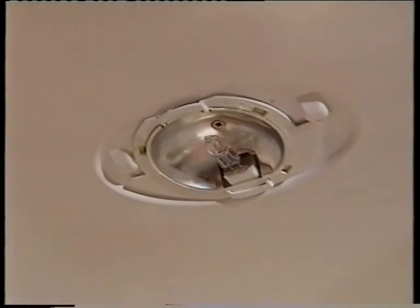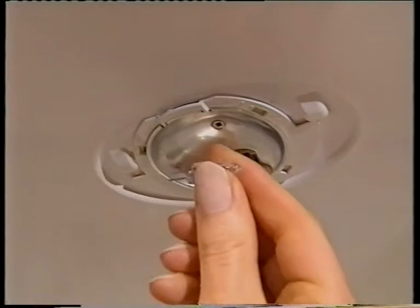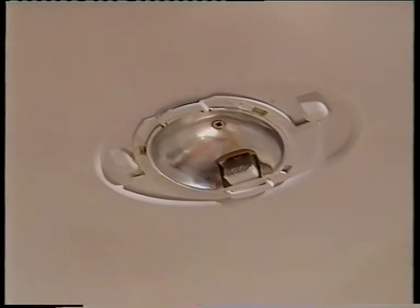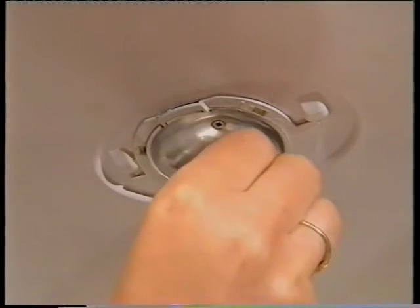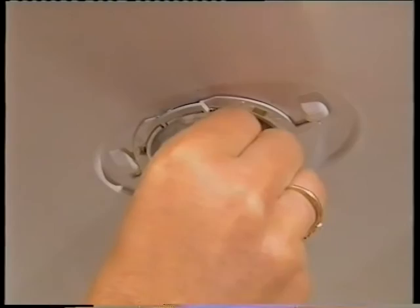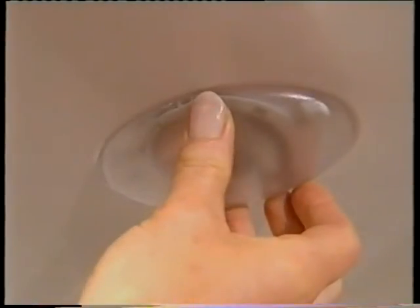To replace the light bulb, make sure you purchase the correct halogen light replacement available from your Fisher & Paykel dealer. Turn the power off at the wall, remove the lens cover and the bulb. Don't touch the new bulb with your hand when you're installing it, as this may damage it. When it's in position, remove the plastic bag and replace the lens cover.